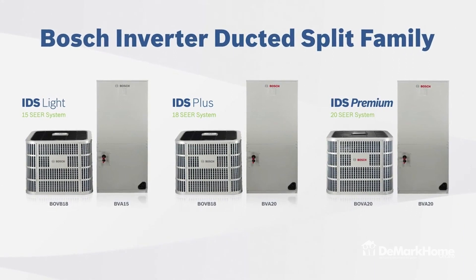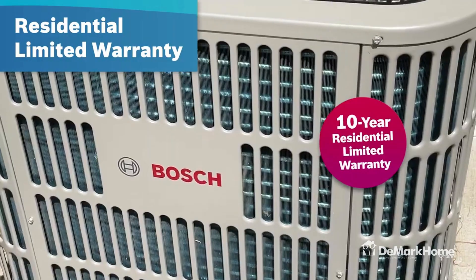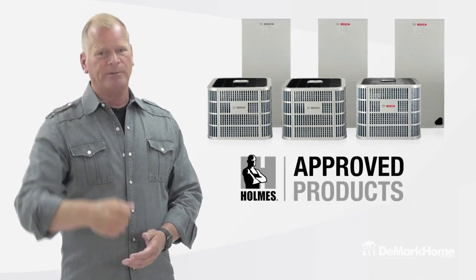Here's another thing that I love. The IDS family comes with a 10-year residential limited warranty, and that means peace of mind. That's why the Bosch IDS family has the Home Seal of Approval — and that's making it right.